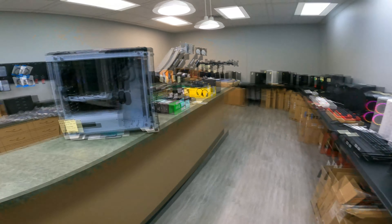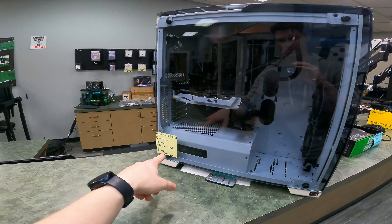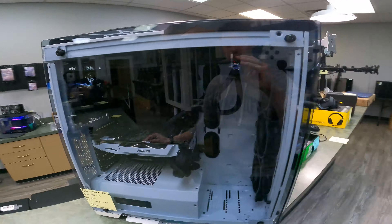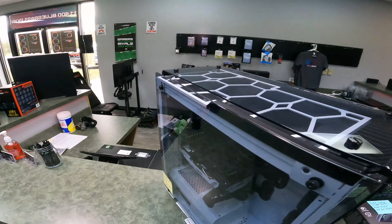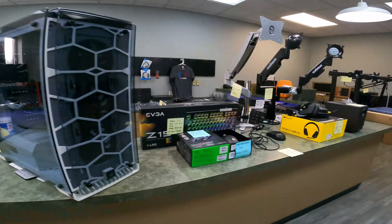Like this for example: $1,000 — you get a 3600, 1060 3GB, 16GB of RGB RAM, 512GB NVMe SSD, and X570 Pro Wi-Fi. This is a really good system. It has fans all the way around, tons of RGB, RGB liquid cooling, and all this stuff is brand new as well.